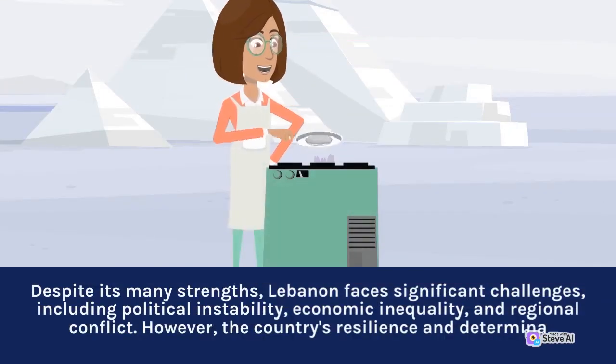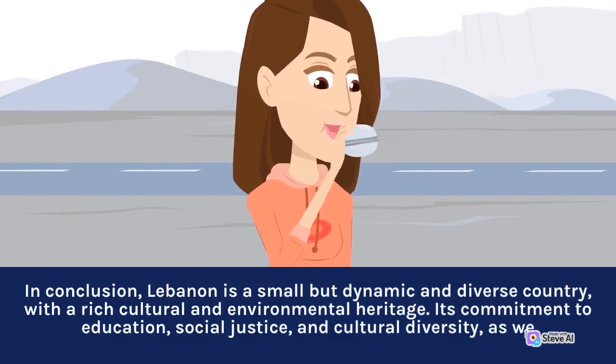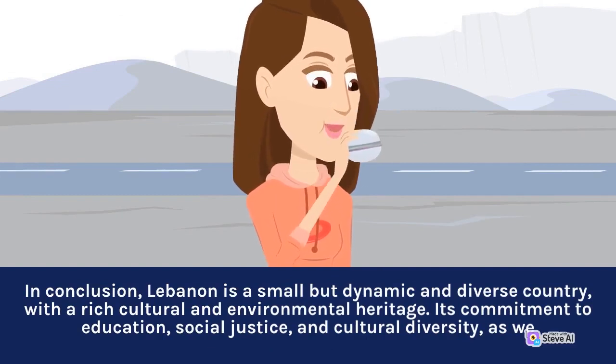Despite its many strengths, Lebanon faces significant challenges, including political instability, economic inequality, and regional conflict. However, the country's resilience and determination remain strong. In conclusion, Lebanon is a small but dynamic and diverse country, with a rich cultural and environmental heritage. Its commitment to education, social justice, and cultural diversity continues to define it.